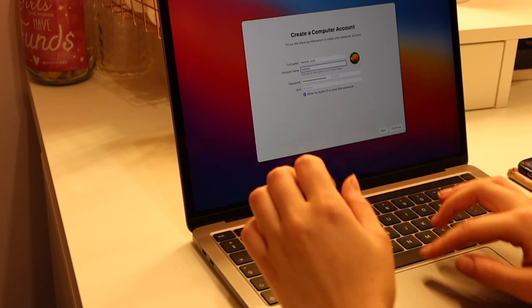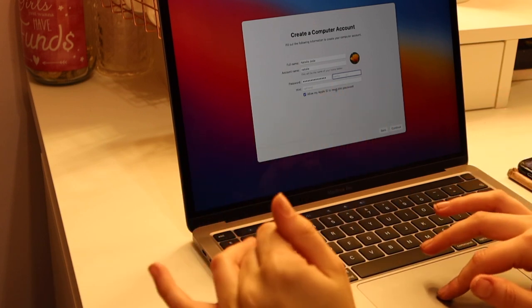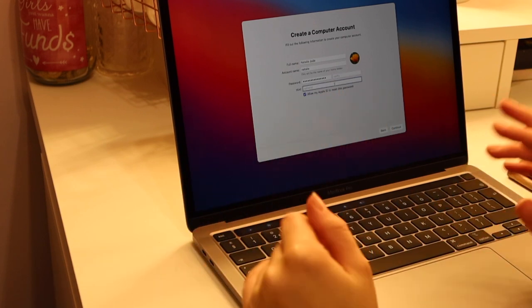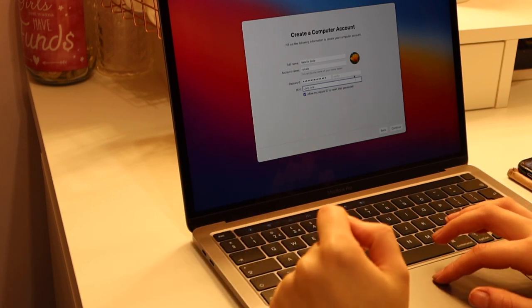After setting up your Apple ID, you need to create your computer account — I'm putting in my name and password and verifying it, with an optional hint. Not a lot else is left in the setup really — it's mainly iCloud Keychain, Find My iPhone, Find My Mac and those extra personalized bits. A lot of that you can go back and do in Settings later on.